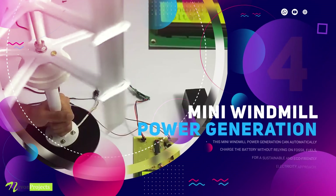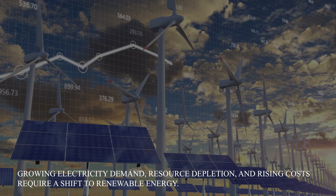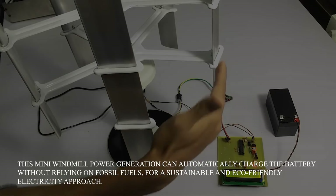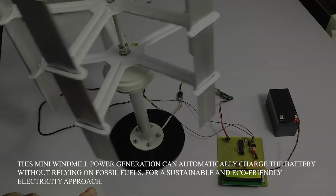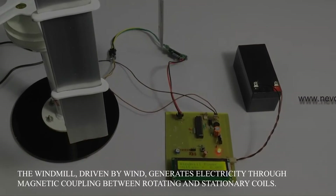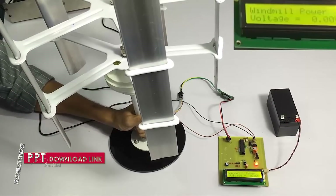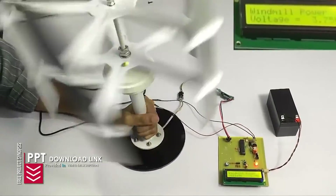Mini Windmill Power Generation. Growing electricity demand, resource depletion and rising costs require a shift to renewable energy. This mini windmill power generation can automatically charge the battery without relying on fossil fuels for a sustainable and eco-friendly electricity approach. The windmill, driven by wind, generates electricity through the magnetic coupling between rotating and stationary coils. We will now manually rotate the windmill to check the voltage — it generates up to 9 volts.